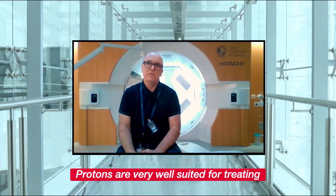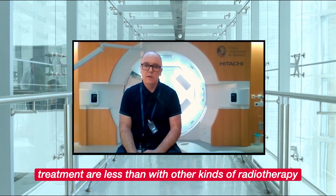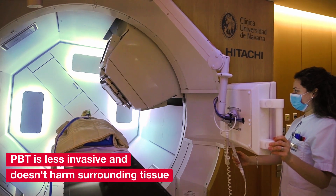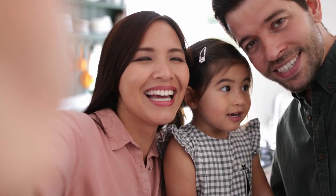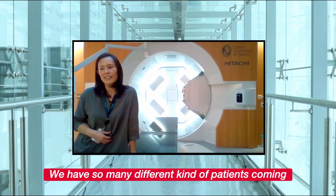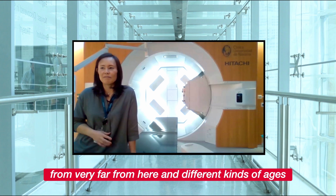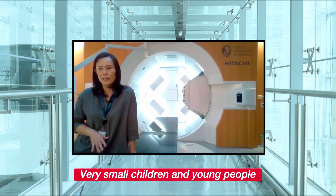Protons are very well suited for treating children because the side effects of proton treatment are less than with other kinds of radioactivity. We have so many different kinds of patients coming from very far from here and different kinds of ages — very small children and young people.